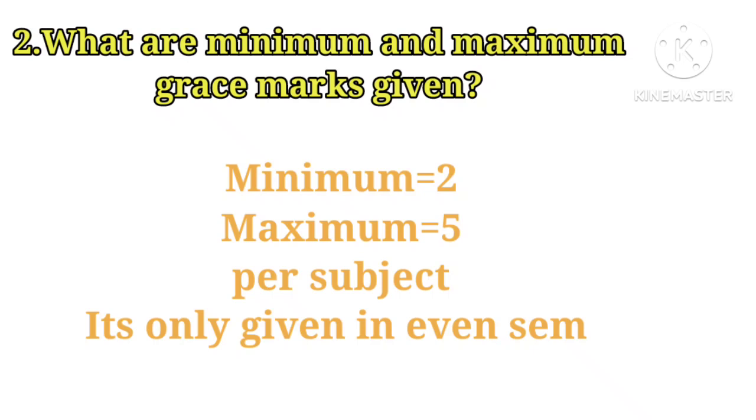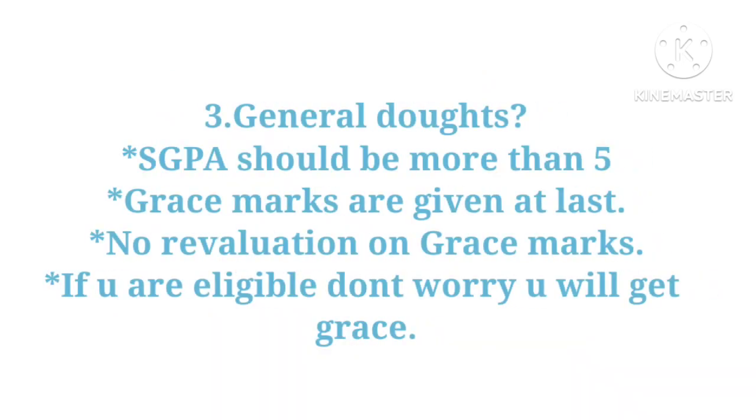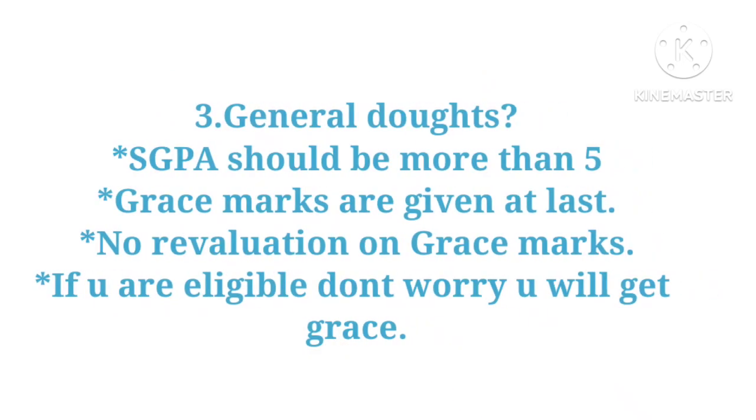Grace marks are only given in even semesters. For example, in a year you have two semesters — Semester 1 and Semester 2. These grace marks are given at the last semester, i.e., Semester 2. From first and second semester combined, you can be given three to five marks. Your SGPA should be more than five for grace marks to be given at the end.